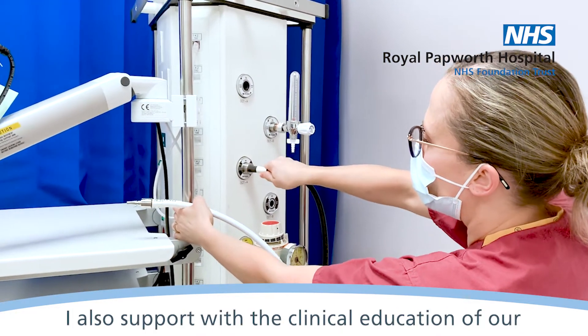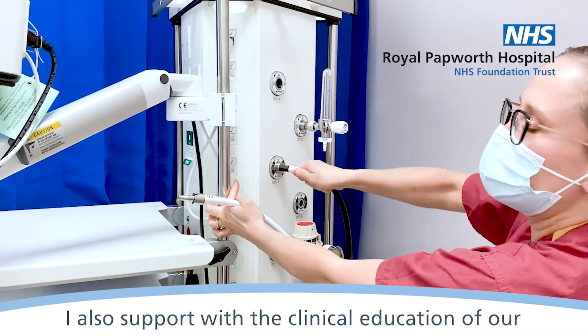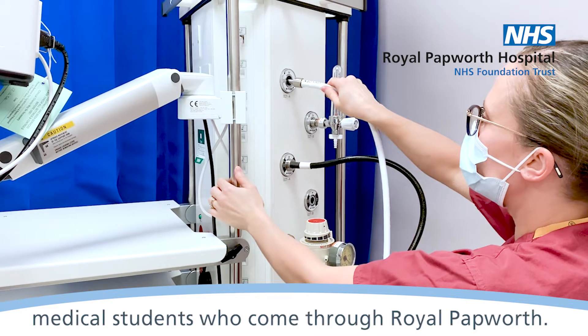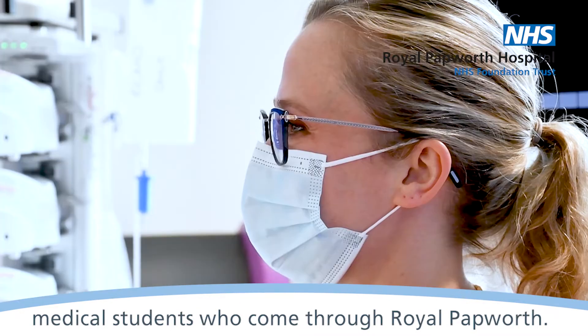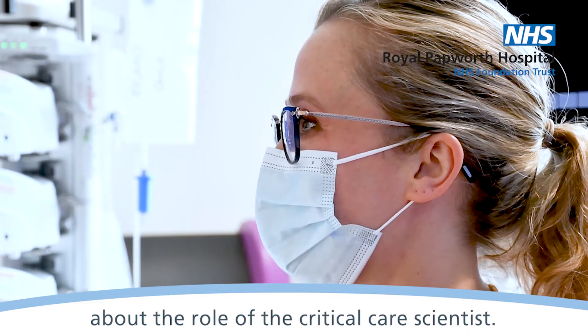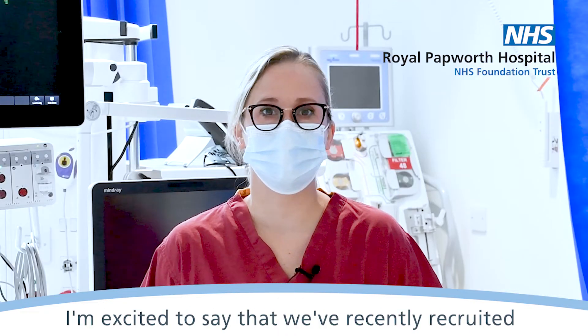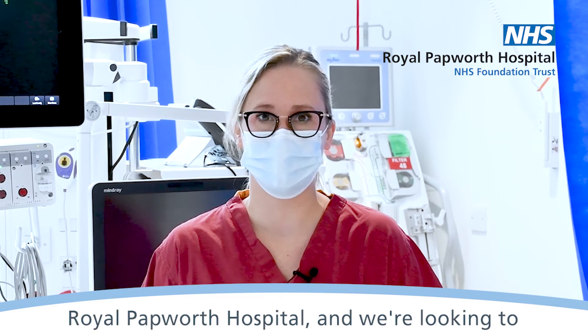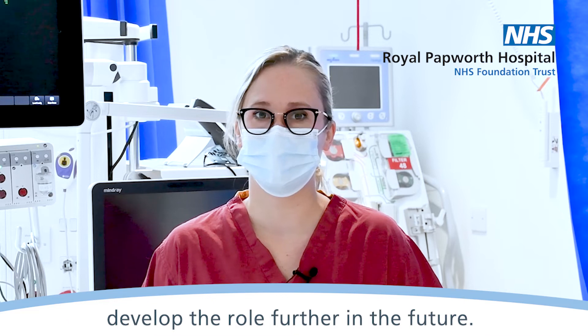I also support with the clinical education of our nursing team for the ICU nursing course and the medical students who come through Royal Papworth. So hopefully now you know a little bit more about the role of the critical care scientist. I'm excited to say that we've recently recruited three trainee critical care scientists into Royal Papworth Hospital and we're looking to develop the role further in the future.